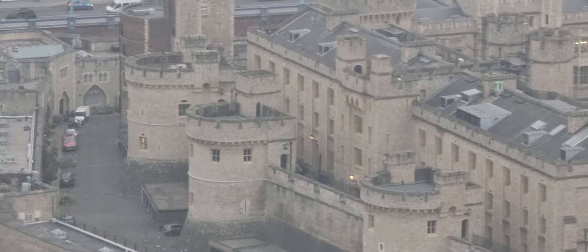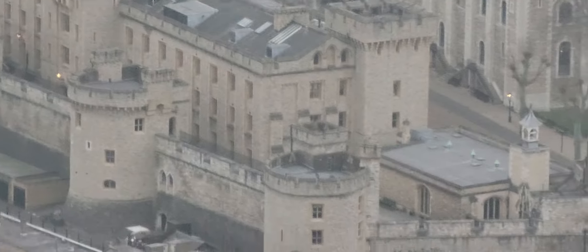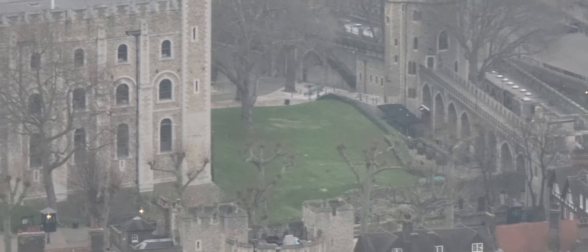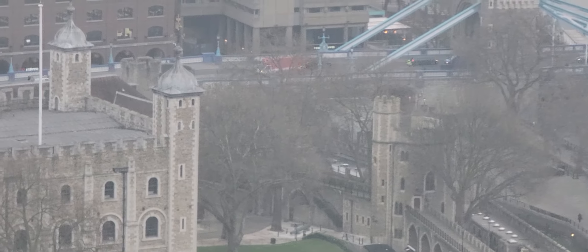You can see there is no flag flying on the flagpole, and that means that the Queen is not there. The Queen is not at the Tower of London. Thank you for watching this video.